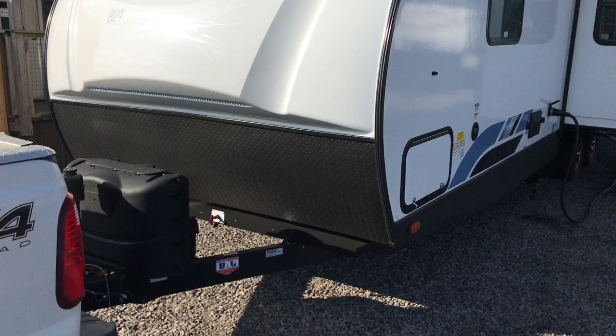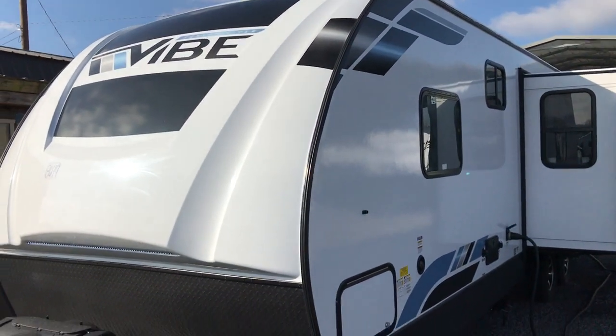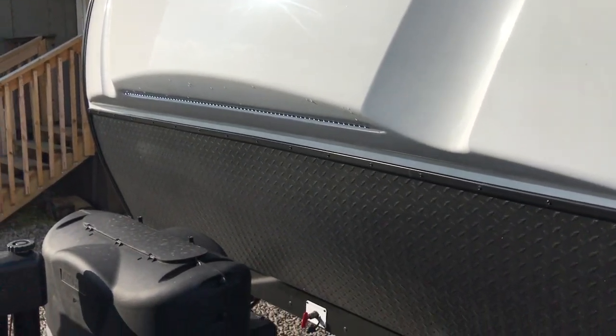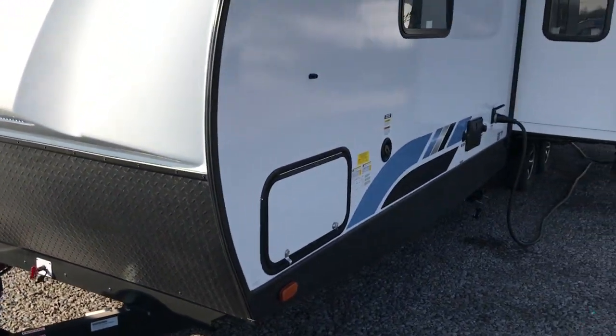This one here is a 32MS, 35 feet long, right around 6,900 pounds. You can see it has the big fiberglass cap on the front as well as an LED strip. Power tongue jack as well as power stabilizer jacks.